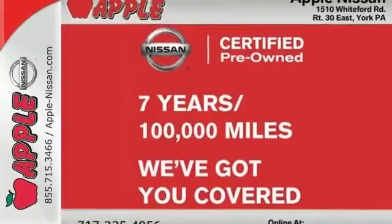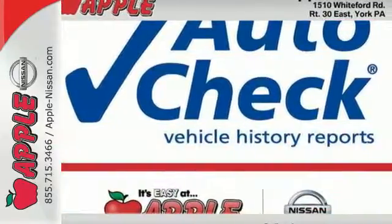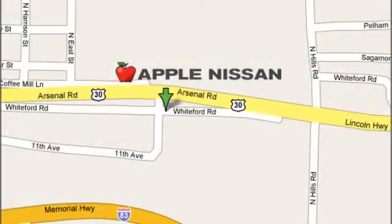Get linked in with a great brand and model today. Come in for a test drive. Apple Nissan offers a great selection, exceptional service, and the value you expect. We are conveniently located at 1510 Whiteford Road in York, Pennsylvania.